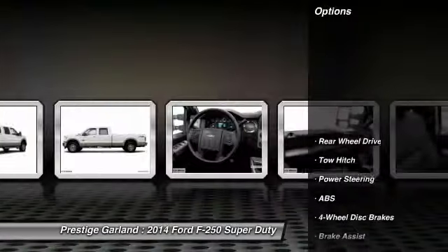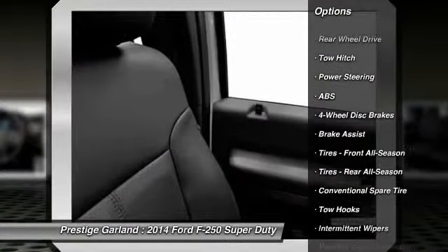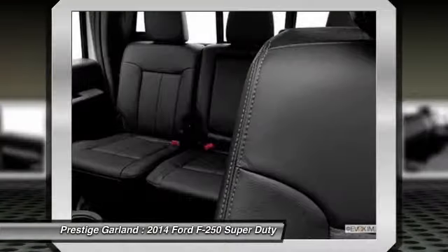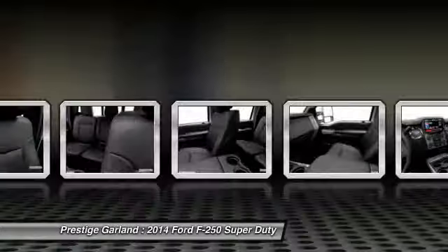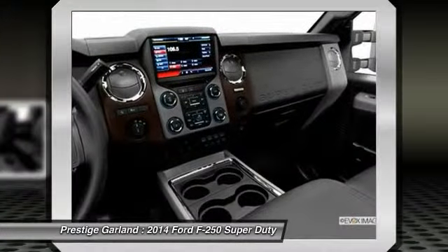Here are some of this vehicle's great options: anti-lock braking system, traction control, stability control, tow hitch, driver airbag, power steering, adjustable steering wheel, four-wheel disc brakes, AM-FM stereo radio, passenger airbag.